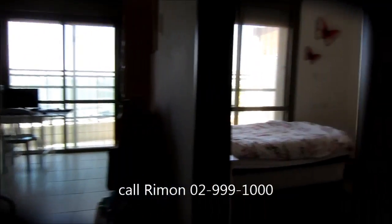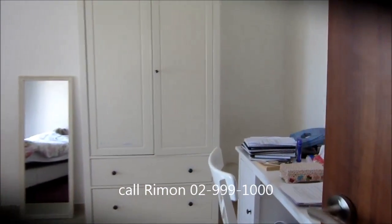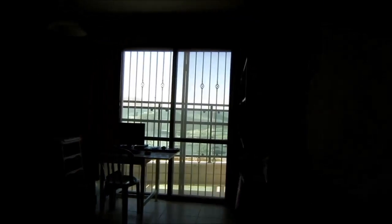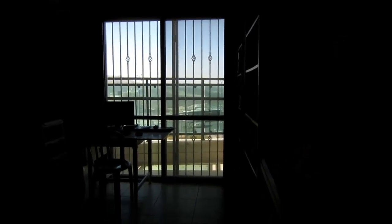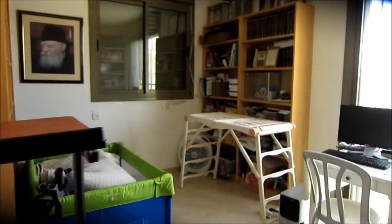Now we're on the second floor, where predominantly the bedrooms are. The first room on the right is a bedroom with access to the porch. This next room is also either a study or a bedroom — currently does not have a door — also with access to the porch and two windows. There is also a full bathroom on this floor.